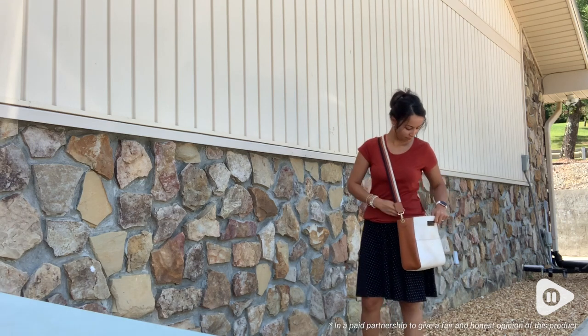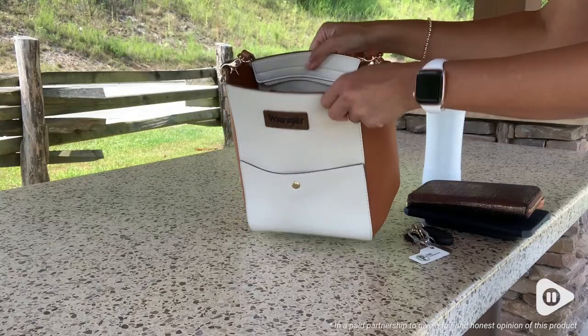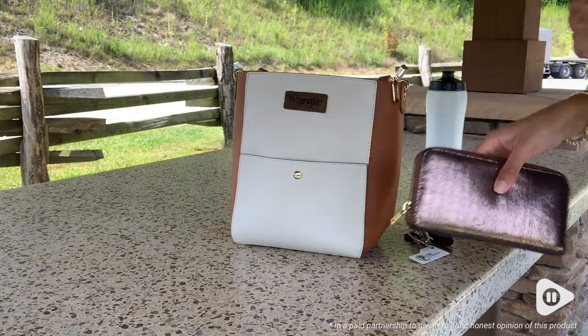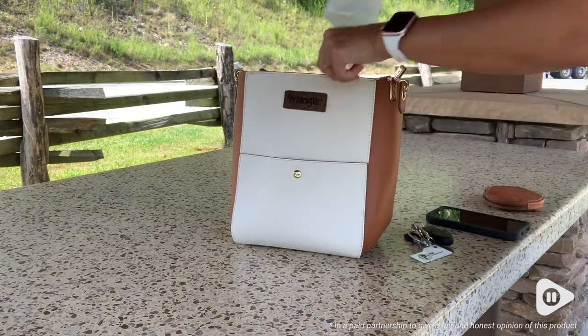This is called a bucket purse for a reason because literally it's one large open space on the inside and it can hold so much stuff, including my large water bottle.